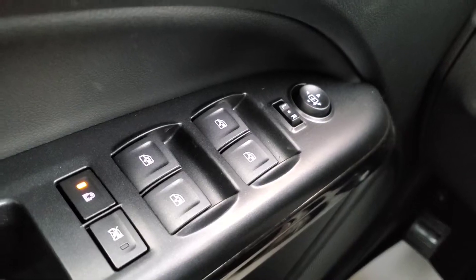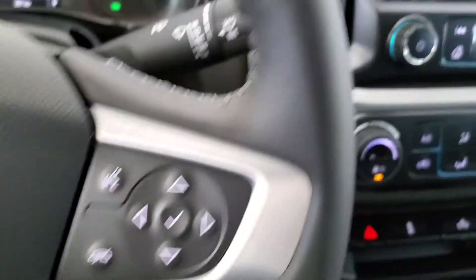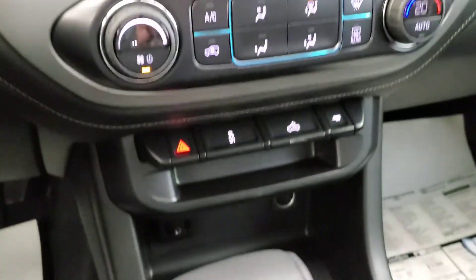Some features include power windows, mirrors and door locks, cruise control, voice command and bluetooth, rear view camera, OnStar, Android Auto capable, and cloth seating for five.